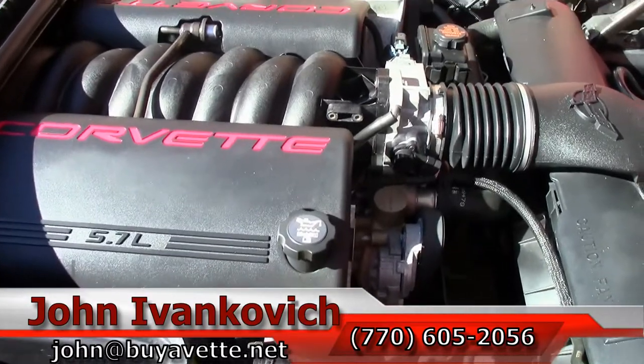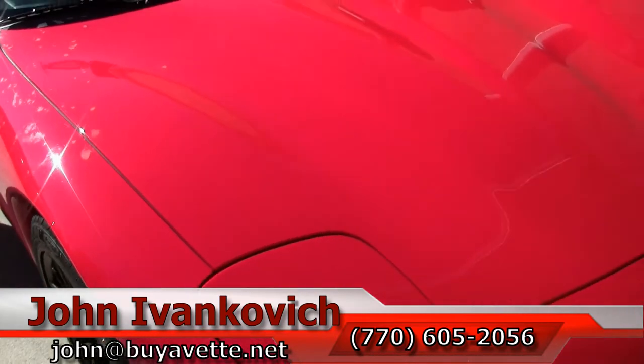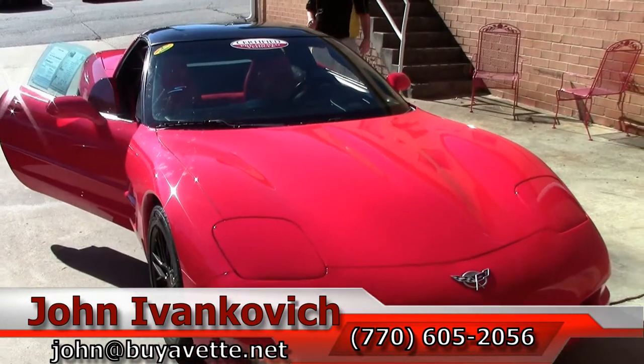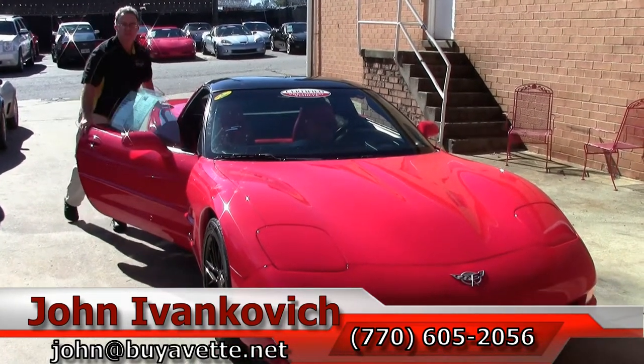Our inspection should be done today, so I will be giving you a call back for that. If you have any questions, 770-605-2056 or john@buyavet.net. We'll talk to you very soon.